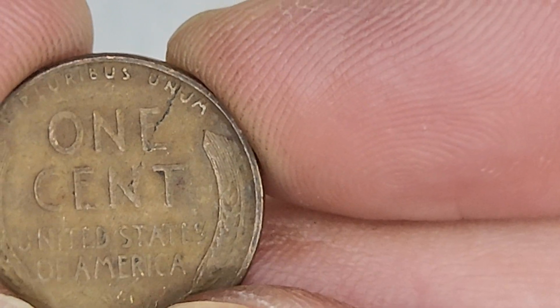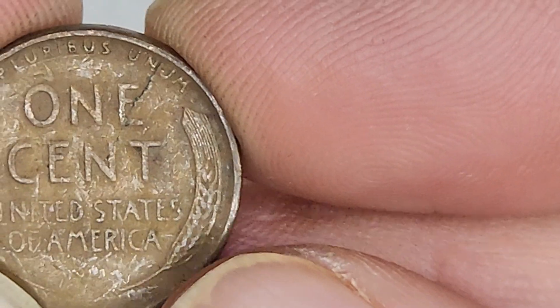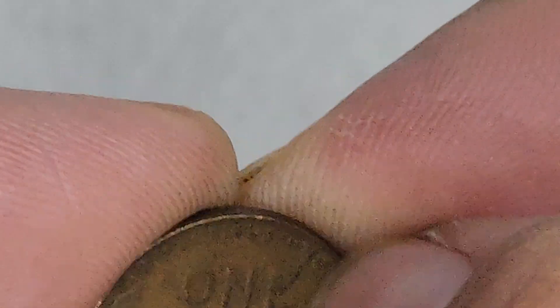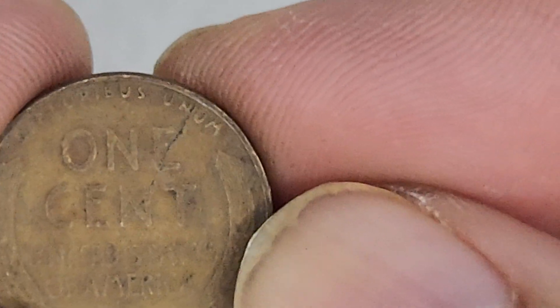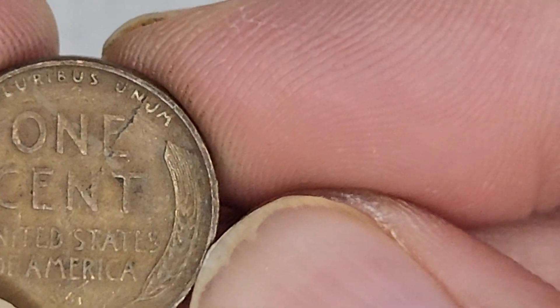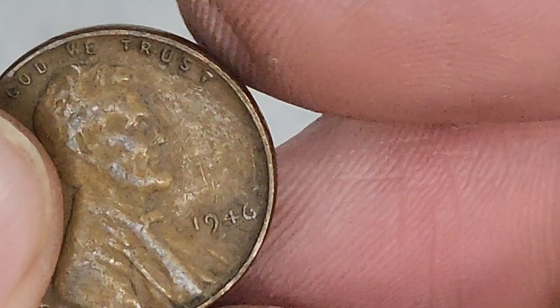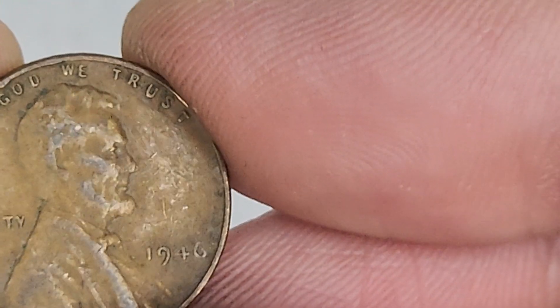Whoa, look at that crack. Is that a die crack? No, that's a beautiful die crack! Man, if you're a Batman fan - Two-Face. 1946. I'm gonna set that puppy aside.